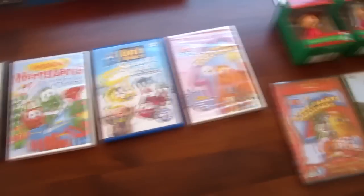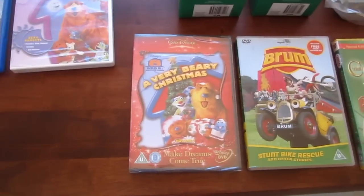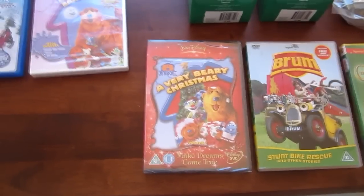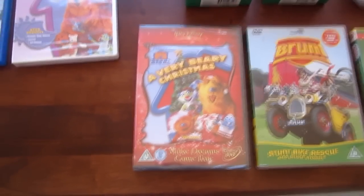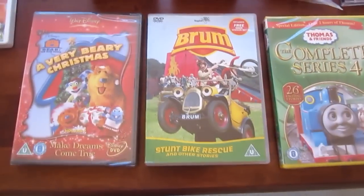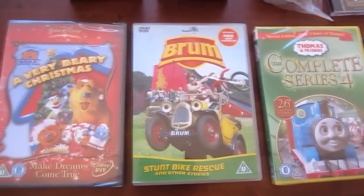And now let's move on to the UK DVDs — there are three. First is A Berry Berry Christmas. The reason I imported this DVD from the UK is because, ironically, this special was never released on DVD in the US. So I decided to import it from the UK. Maybe the reason they didn't release it in the US is because of high budget — if I'm wrong, please tell me in the comments section below. Next we have Brum: Stunt Bike Rescue and Other Stories, which includes episodes like Brum Stunt Bike Rescue, Chasing Balloons, and Brum the Runaway Train, and a few more.